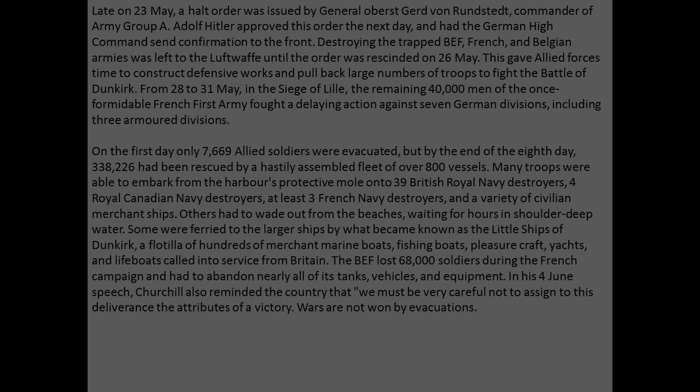The British Expeditionary Force lost 68,000 soldiers during the French campaign and had to abandon nearly all of its tanks, vehicles, and equipment. In his June 4th speech, Churchill reminded the country that 'we must be very careful not to assign to this deliverance the attributes of a victory. Wars are not won by evacuations.'